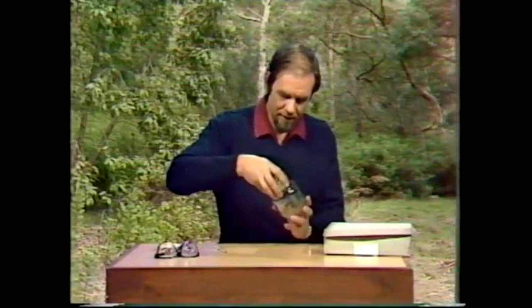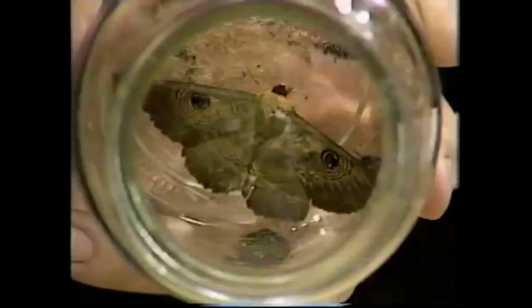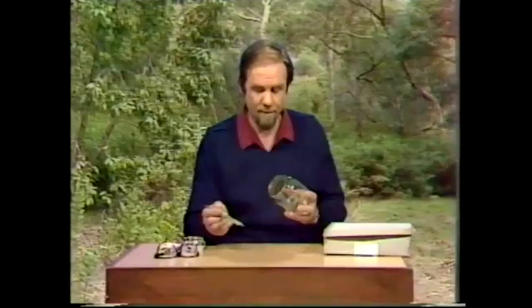Animals that disguise their real eyes often have false eyes elsewhere. Like moths — if I open up this jar and don't let it fly away, you'll see inside a granny moth which has eye spots of the most beautiful kind out on the wingtips: very big blue ones, one on each wing, and they look for all the world like the eyes of an owl.